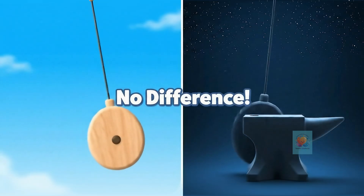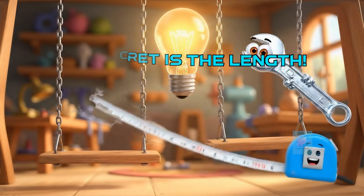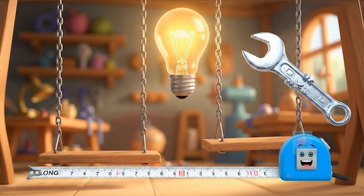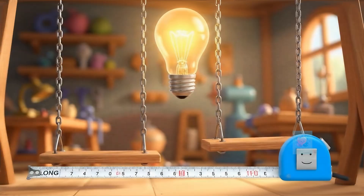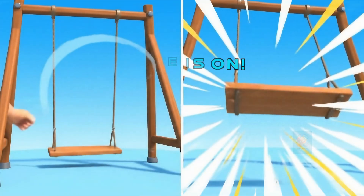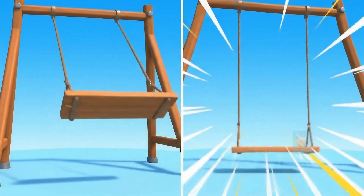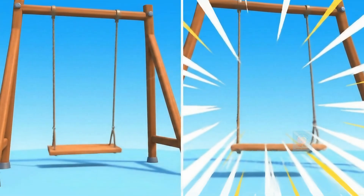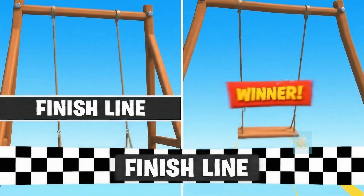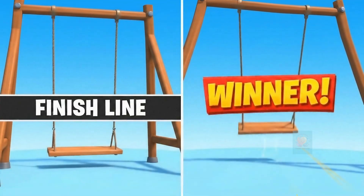This is a real puzzle. So if the push doesn't matter and the weight doesn't matter, what's left? The real secret to a pendulum's speed is its length. And now, the race: the short swing zips back and forth — zip, zip, zip — while the long swing moves slowly — swoosh, swoosh. The shorter pendulum is way faster. Mystery solved.